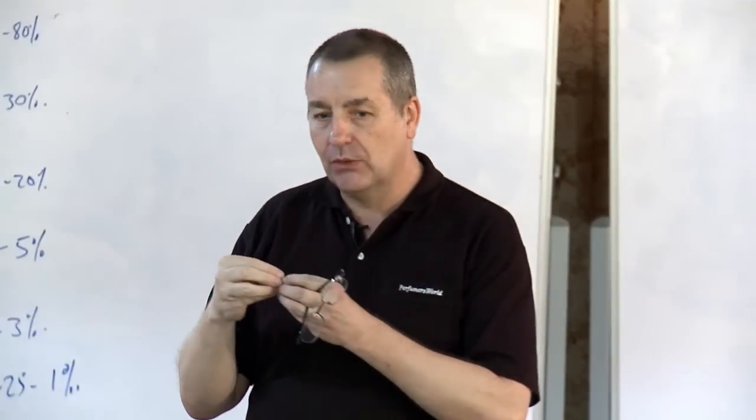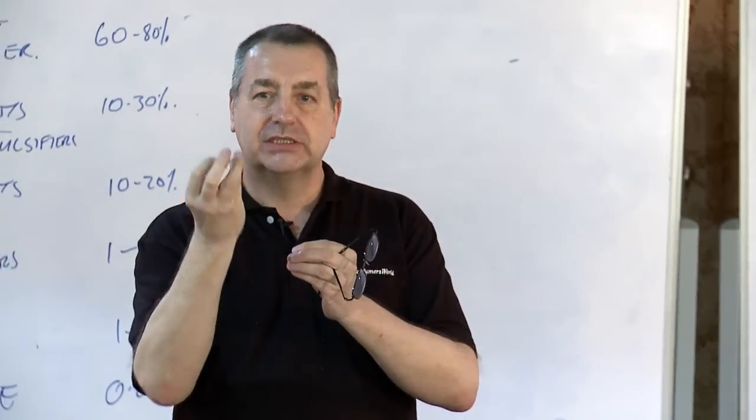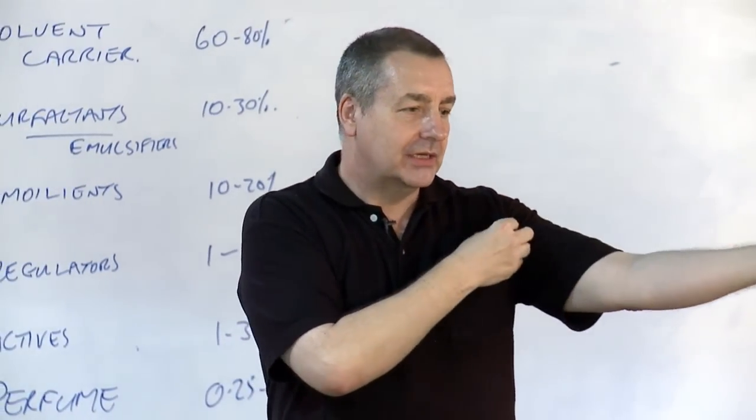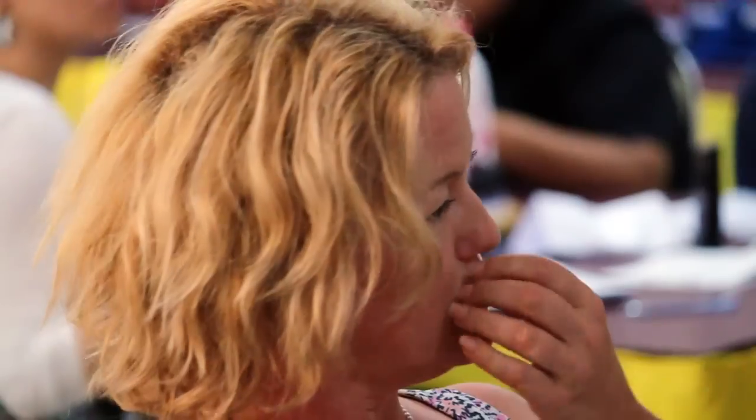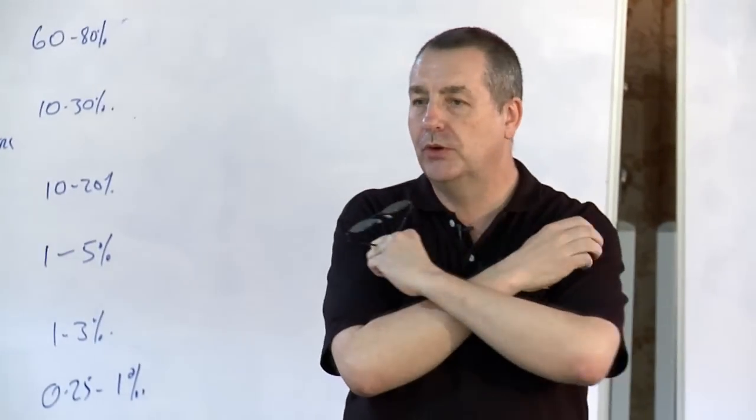The essential nature of talc is that it needs air because it's like a fibre that absorbs water between its fibres. So what does this mean for a perfume that you put in there?